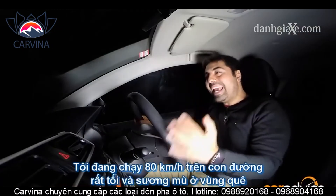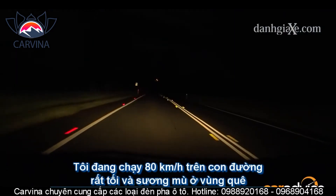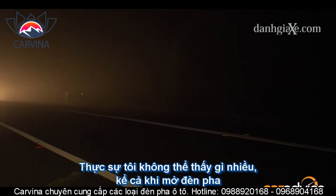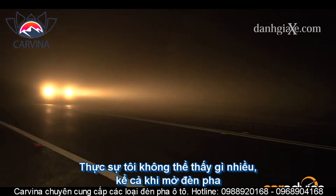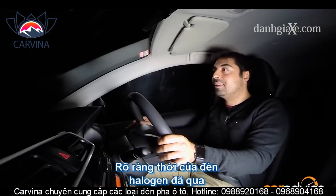We're doing about 80 kilometers an hour here on a very dark and foggy country road, and I really can't see much even with the high beams on. That's quite surprising considering these halogens were the pinnacle of headlight technology not too long ago. It's pretty obvious they're well and truly past their use-by date.